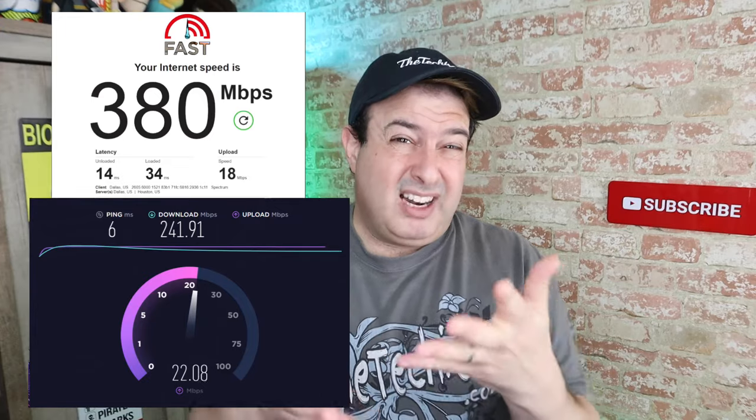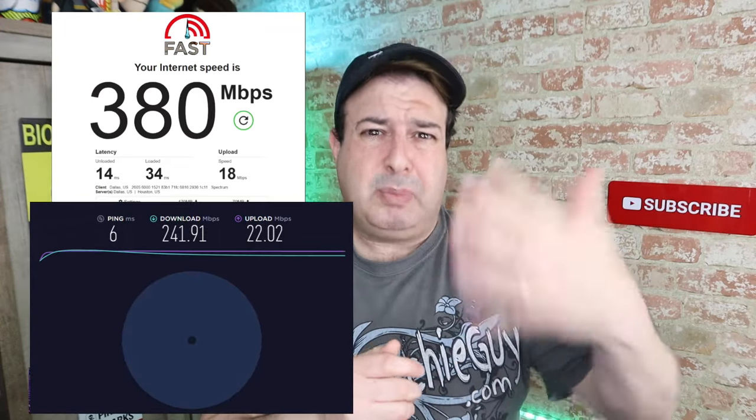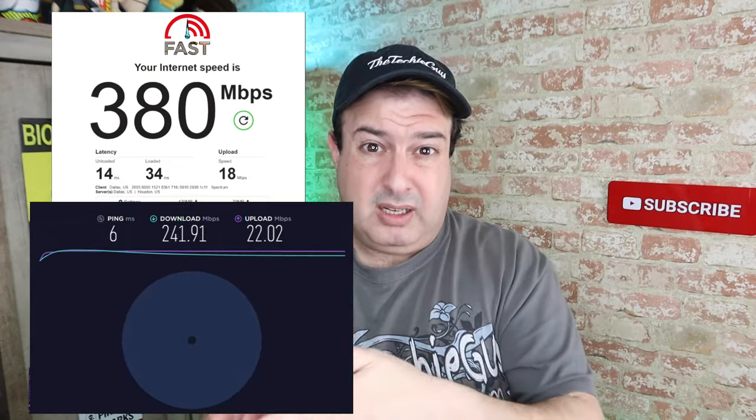Here's the thing you might have noticed: when you run a test on speedtest.net and then you run another one on fast.com, you're going to get two different results. Which is kind of weird, because if the whole point of a speed testing site is to test your speed, surely they should be exactly the same. So if they're not the same, does that mean it's not reliable?